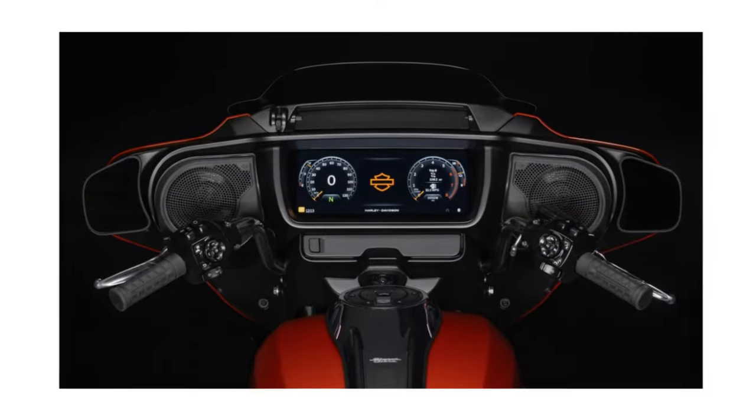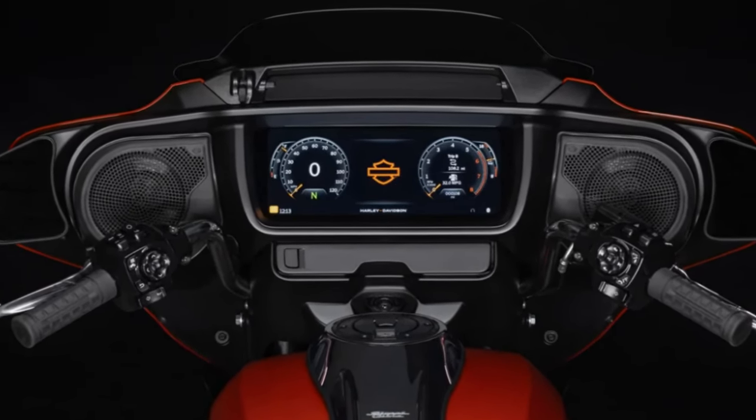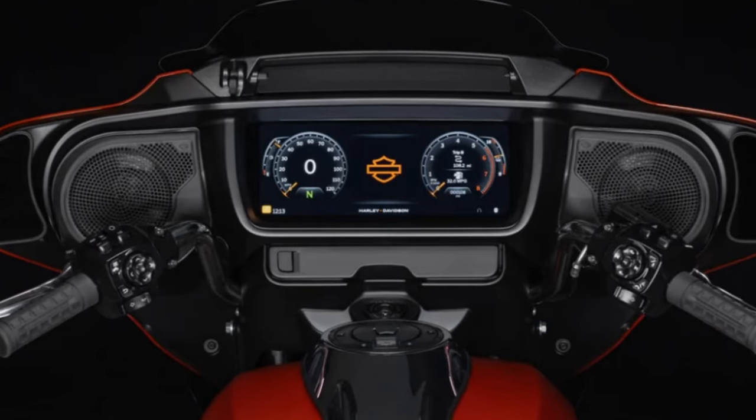Obviously you can't base your decision strictly on price, trim options, and paint. It wouldn't be right to leave out all the upgrades you're basically inheriting from the CVOs — and this doesn't mean you get a 121 engine. I'm talking about the visual upgrades and a new Skyline operating system with a 12.3-inch TFT display.